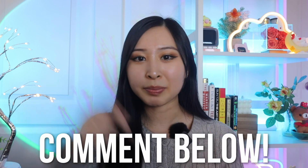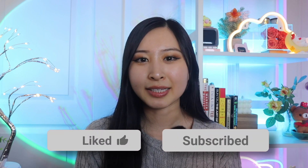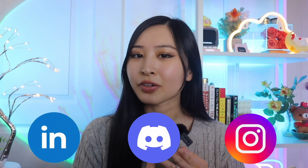Let me know if there are any other video topics you'd like to see in the future — I'll be happy to add them to my backlog. If you have any questions about zero trust, endpoint security, or cybersecurity in general, feel free to drop them in the comments below. Thank you so much for watching. If you liked this video, please like and subscribe as it really does help the channel. Stay connected on LinkedIn, Discord, and Instagram — all linked in the description. Keep learning, stay secure, and I'll see you in the next video!